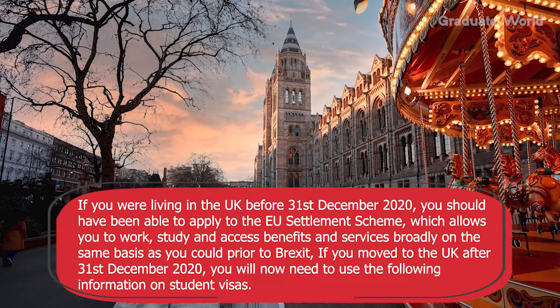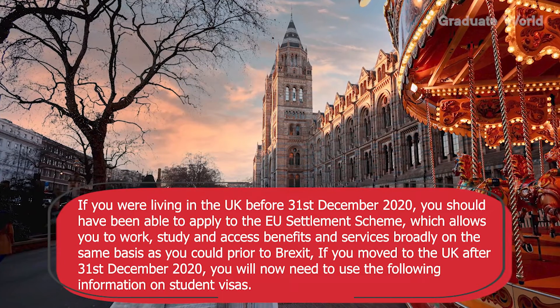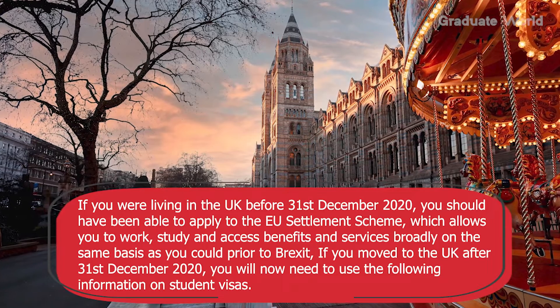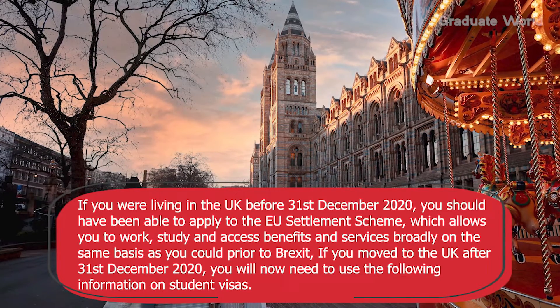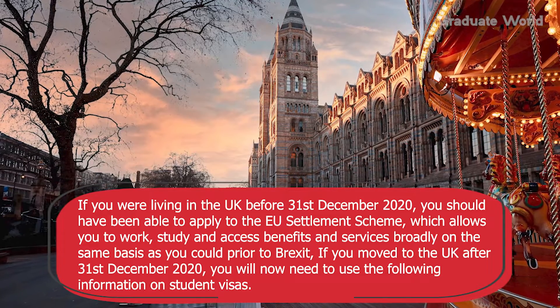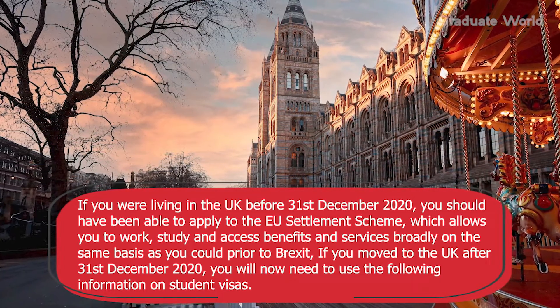If you were living in the UK before 31st December 2020, you should have been able to apply to the EU Settlement Scheme, which allows you to work, study and access benefits and services broadly on the same basis as you could prior to Brexit. If you moved to the UK after 31st December 2020, you will now need to use the following information on student visas.